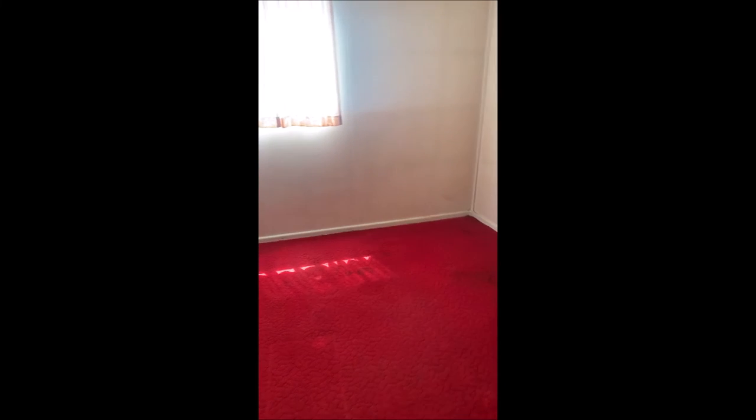To the right here is bedroom number two. And then bedroom number three — this is going to be the biggest of the three bedrooms, so this will be your master bedroom.